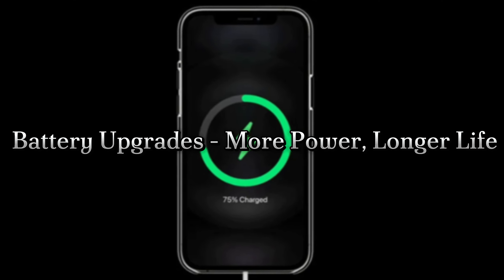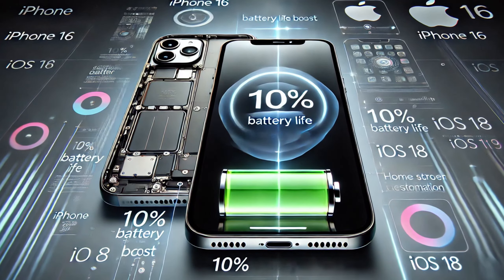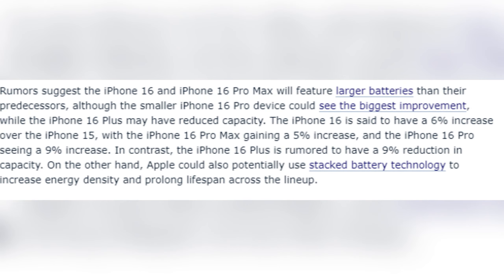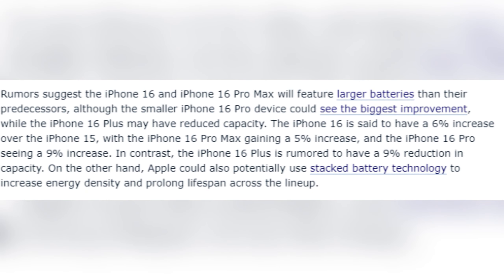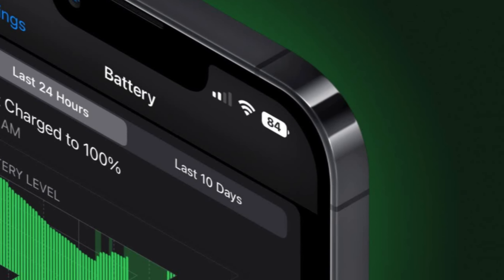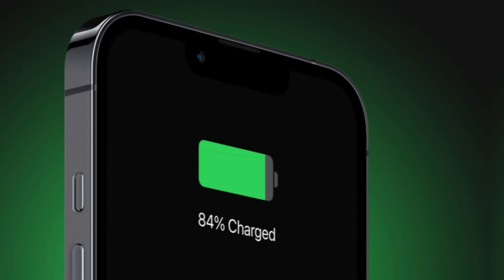Battery upgrades — more power, longer life. Battery life improvements are on the horizon with the iPhone 16 series. The iPhone 16 could see a 6% increase in battery capacity, while the Pro Max might get a 5% boost. The iPhone 16 Pro is expected to see the most significant jump with a 9% increase, meaning more time using your phone and less time charging it.